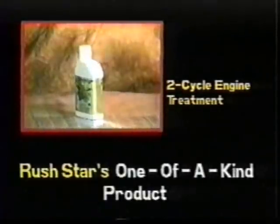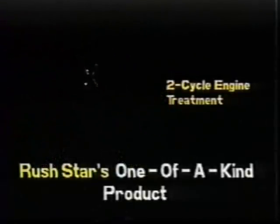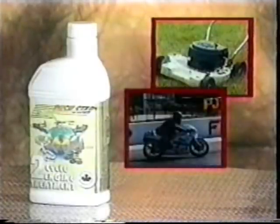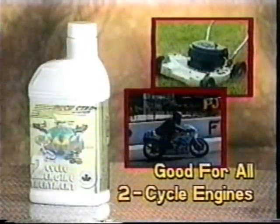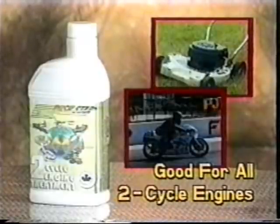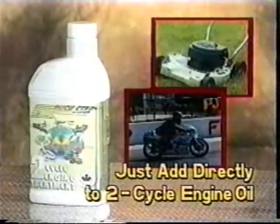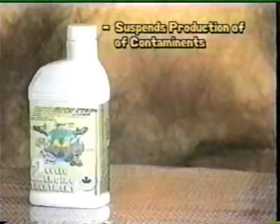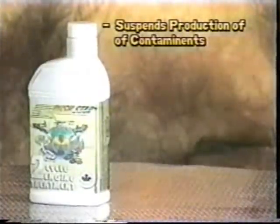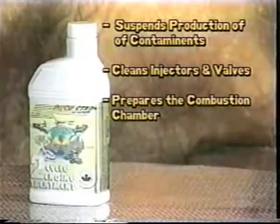Rushstar two-cycle engine treatment. For snowmobile, jet ski, motorcycle, lawnmower and other two-cycle engine products, Rushstar's two-cycle engine treatment is a one-of-a-kind product, simple to use. Just add it directly to the engine's oil at the beginning of every season to eliminate the oxidation which occurs during storage.